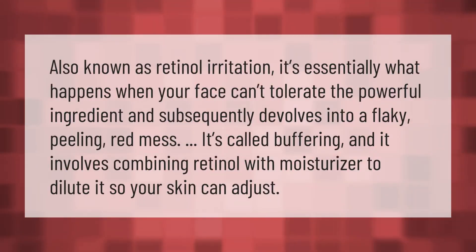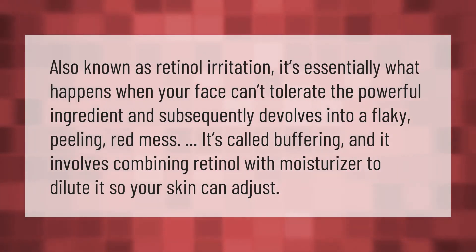Retinol irritation — essentially what happens when your face can't tolerate the powerful ingredient — causes your skin to devolve into a flaky, peeling, red mess. It's called buffering, and it involves combining retinol with moisturizer to dilute it so your skin can adjust.